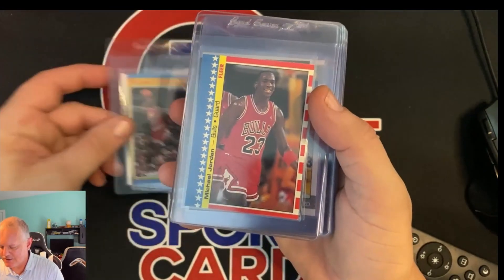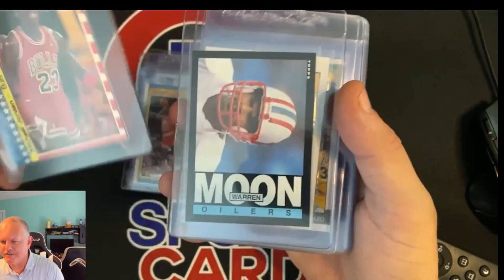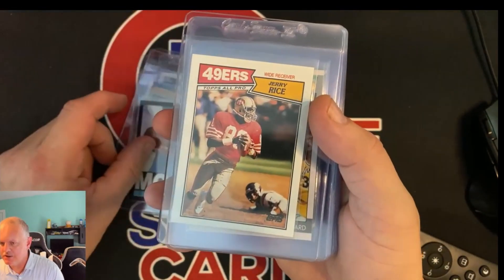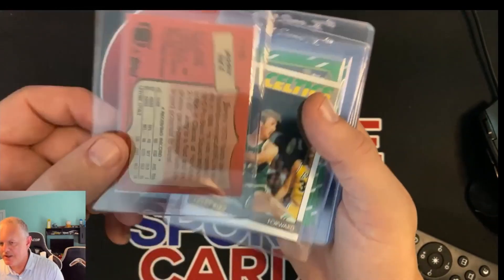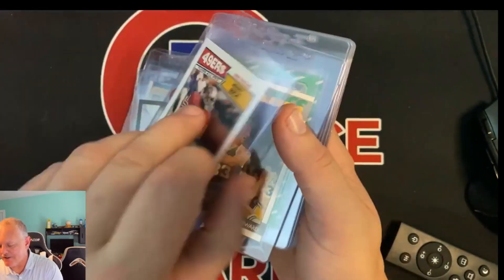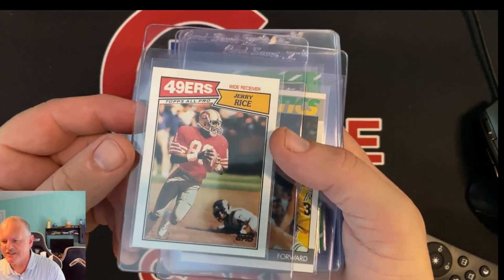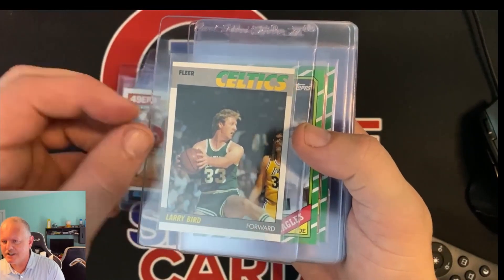Getting into my cards: we got the '87 Jordan All-Star Team card, and the '87 sticker — this might be the '88, but this is the '87 sticker. We have the '85 Warren Moon rookie card. And this is the '87 — actually second year — Jerry Rice. His rookie is '86, so it definitely couldn't have been '83. Second year Jerry Rice. And '87 Larry Bird.